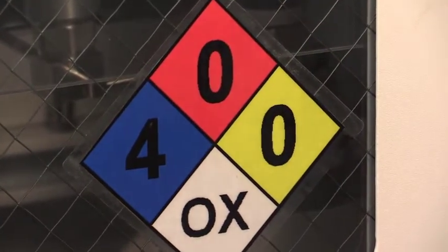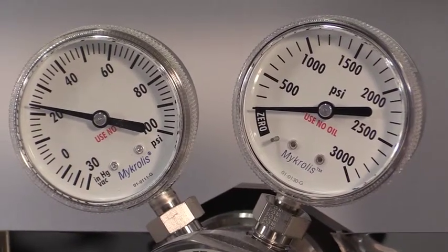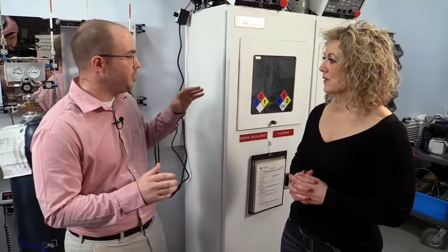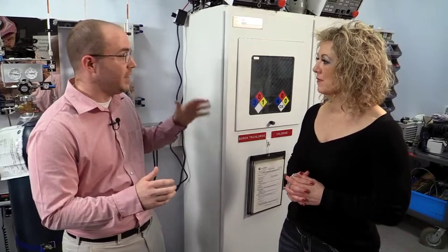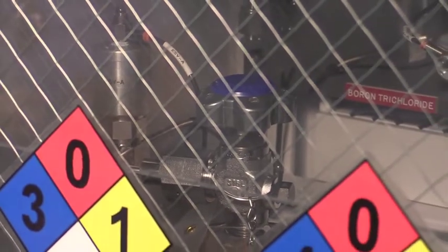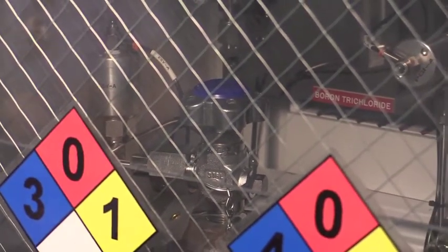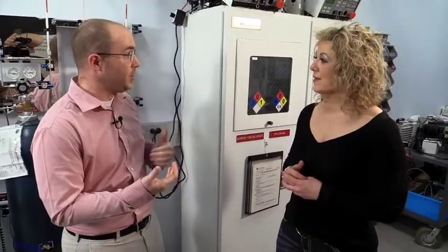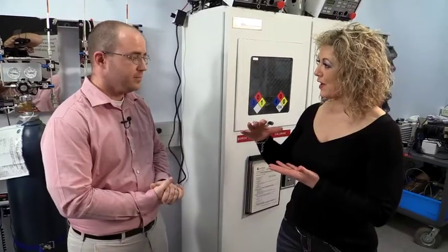So when it's time to change out one of these toxic gas cylinders, how do you do it and is that a particularly dangerous time? Actually, it's not that dangerous for us. These cabinets are all equipped to vent out the lines of any toxic gas and also close the cylinder before we ever even open up the cabinet. So it's actually a fairly safe time. We already know that the cylinder is closed and that there's no gas in the environment because of the sensors in the exhaust. We can just open it up, remove the cylinder, and put a new one right in. So the cabinet itself can turn the valves off on the cylinder.